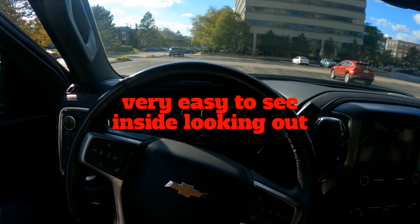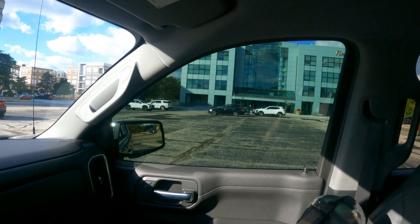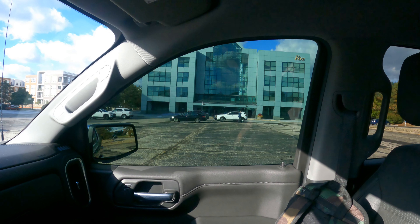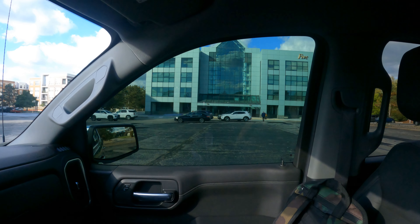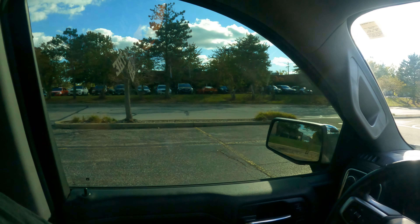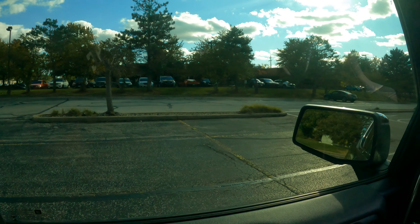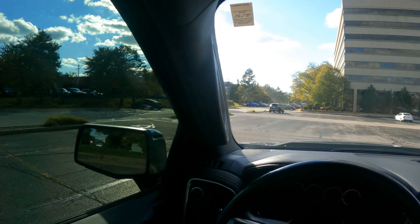Alright, so we're in the truck now looking out the passenger side there. As you can see, you can see out of it pretty well — almost like there's maybe 35% on there, but it is 15%. Looking out the driver's side here, you can still see very well outside. That's the thing I like about tint.